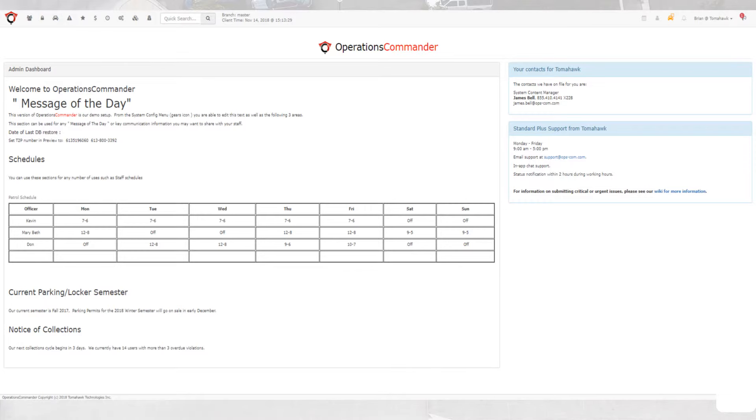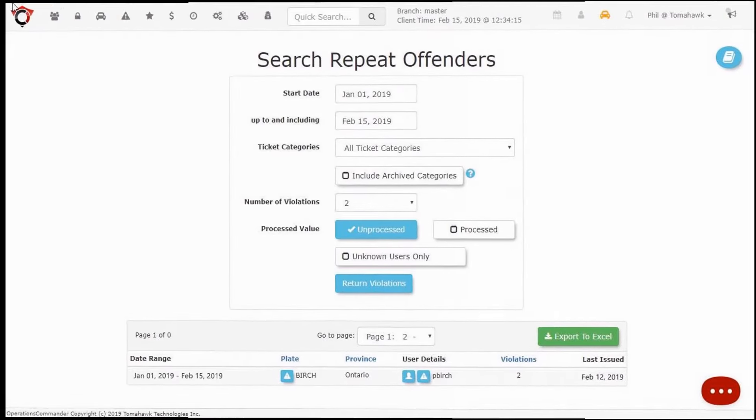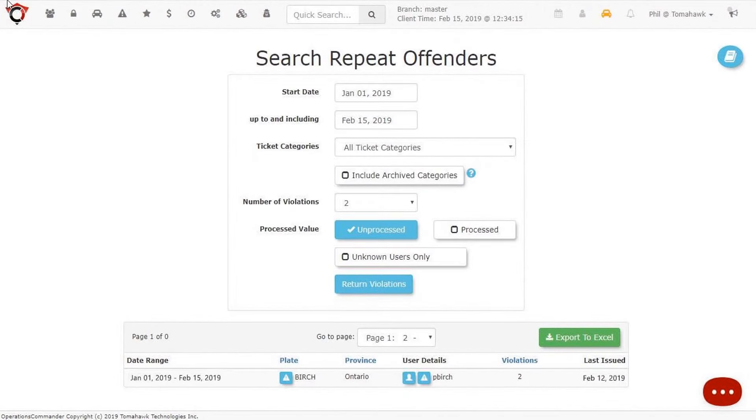If necessary, you can issue these violations from the admin dashboard by clicking violation entry on the drop-down menu. One final key item for violations management is the easy ability to identify repeat offenders. This is important to your patrol officers to help them while in the field. Having accurate data will help them decide whether or not to give a vehicle any benefit of the doubt. Identifying repeat offenders is also an important requirement for any parking environment. From the back end, your admins are able to easily search for repeat offenders by violation category or based on a timeframe. As we can see from the results here, in less than six weeks, Ms. Birch already has two outstanding violations. Opscom will help you and your patrol staff to identify the people who don't follow the rules.